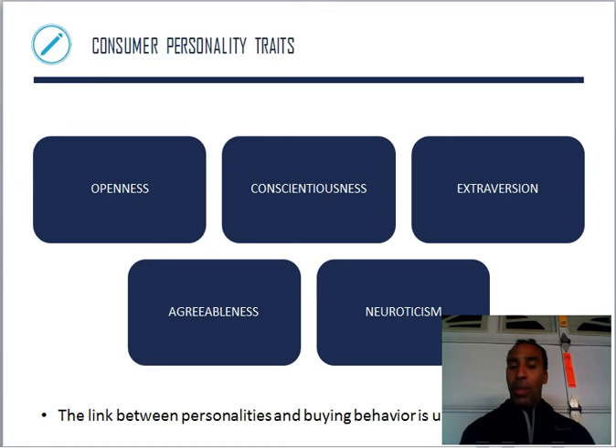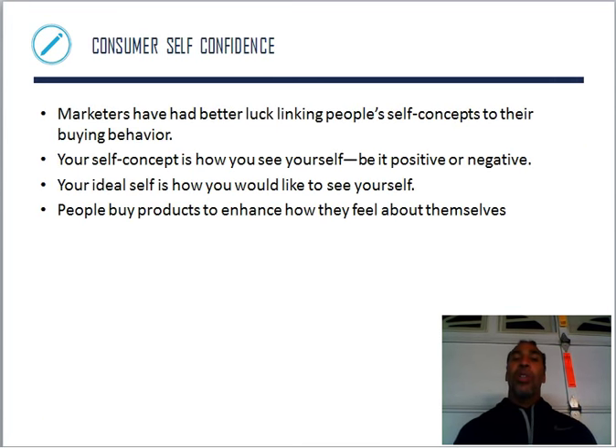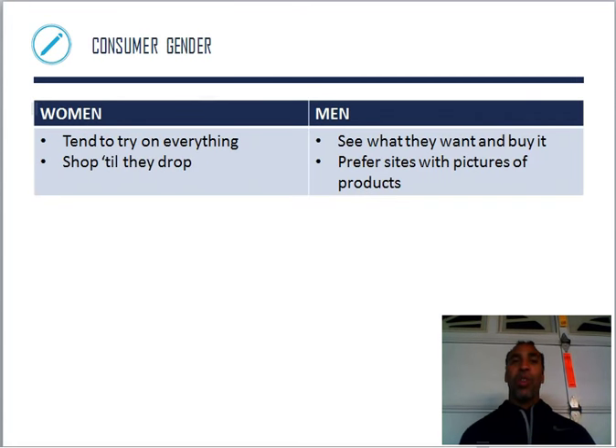The link between personality and buying behavior is unclear, but marketers have better luck linking people's self-concept to their buying behavior. If I'm depressed and down in the dumps, I'm probably not going to purchase too much. Your self-concept is how you see yourself — positive or negative. Your ideal self is how you would like to see yourself. Like when you hear your own voice on a message and say, do I sound like that? People buy products to enhance how they feel about themselves — sometimes doing a little retail therapy: shop till you drop.